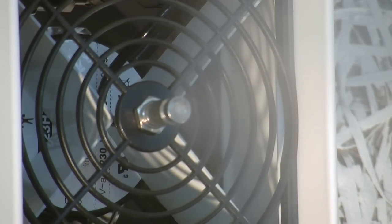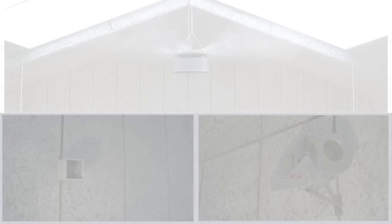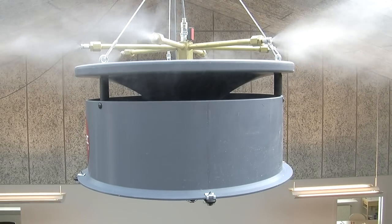With a high level of flexibility and the discrete design, this unit will suit the more sensitive areas. All three units are ventilated, which means we get a fast evaporation time. We make sure we have hot air around the nozzles to make the evaporation as swift and safe as possible.